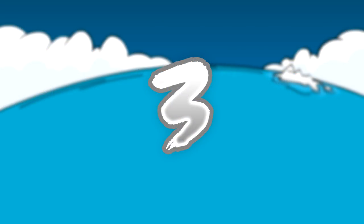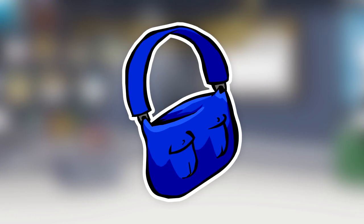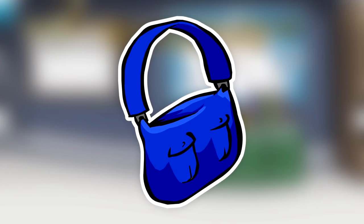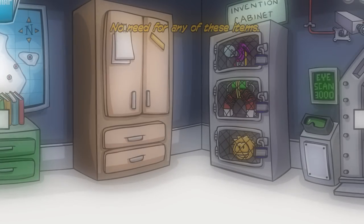Number three on this list goes to the Blue Mailbag. The Blue Mailbag can only be obtained by being published in the newspaper three times. Eight people currently have this item, some of which include Happy One, CJ689, and Percy.